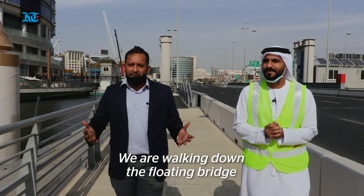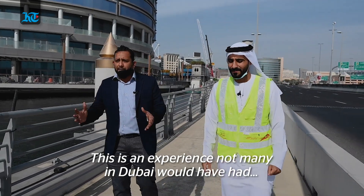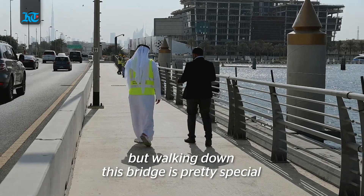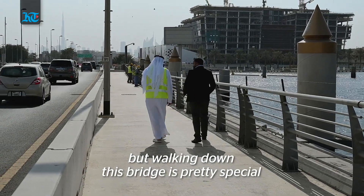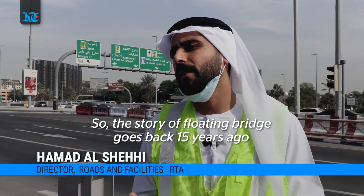We are actually walking down the Floating Bridge. This is an experience not many people in Dubai would have had, because most of us actually cross Floating Bridge in our cars. But if you walk down along the cars, this is pretty special. The story behind the Floating Bridge goes back 15 years ago.